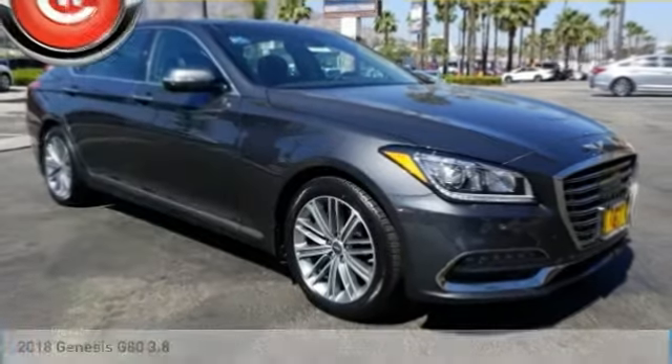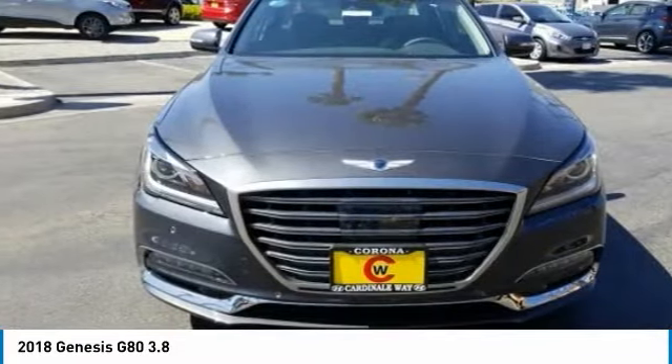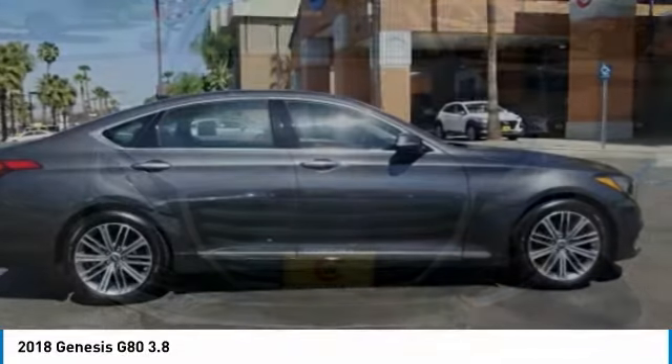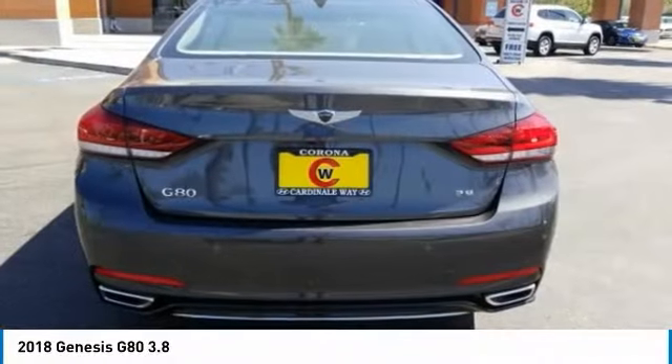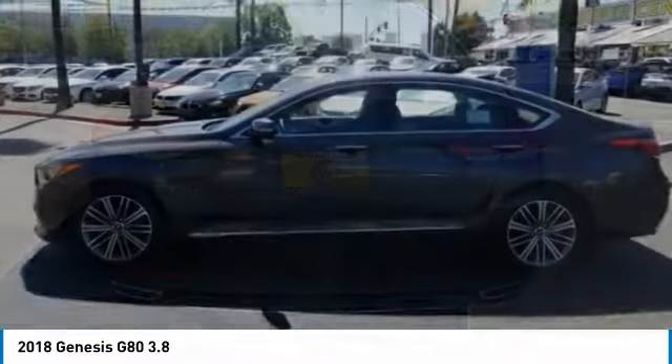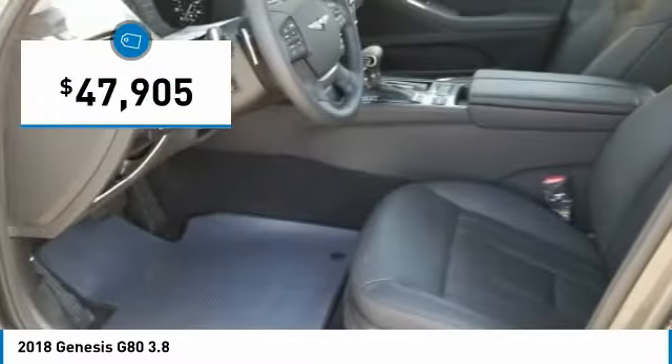Pleased to show you the 2018 G80. The Genesis G80 offers a distinct luxury vehicle coupled with great value. Power, technology, and safety are all reasons you're going to want to check out this premium sedan, and it is priced below $50,000.